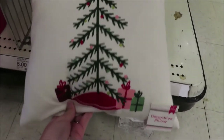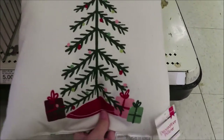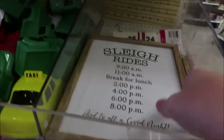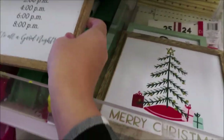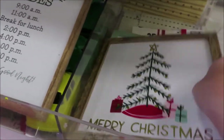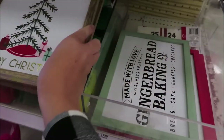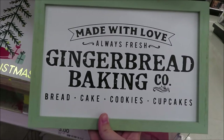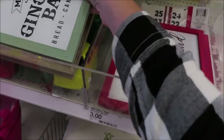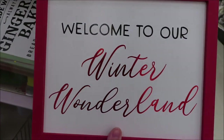Alright, so they have pillows for $5. They have several signs — sleigh rides, Merry Christmas to match the pillow, Made with Love, Gingerbread Baking Co, Welcome to Winter Wonderland. And those signs are $3.